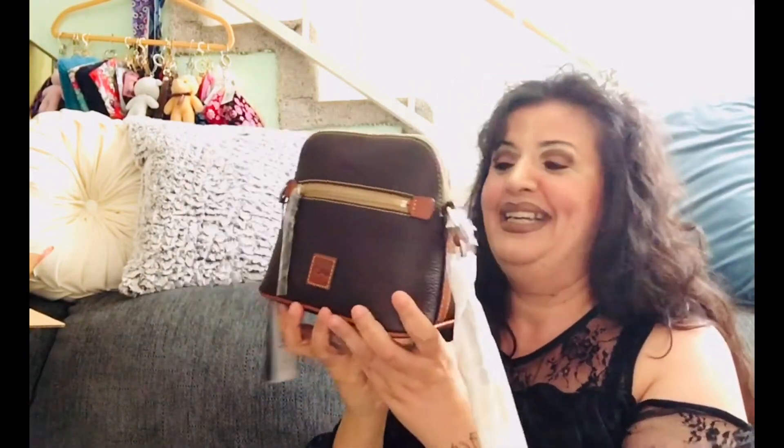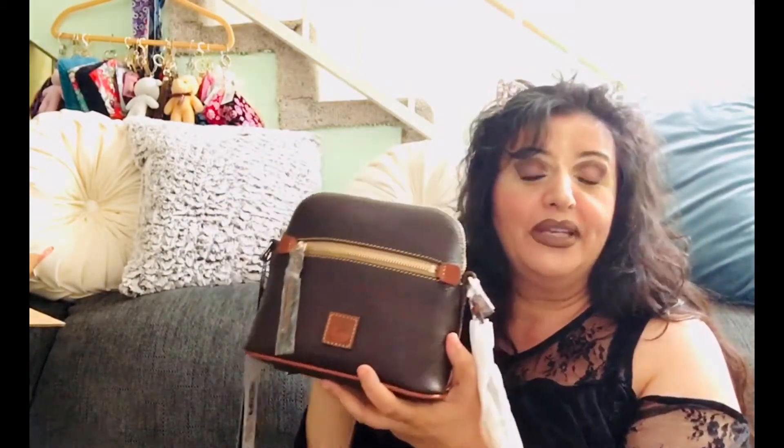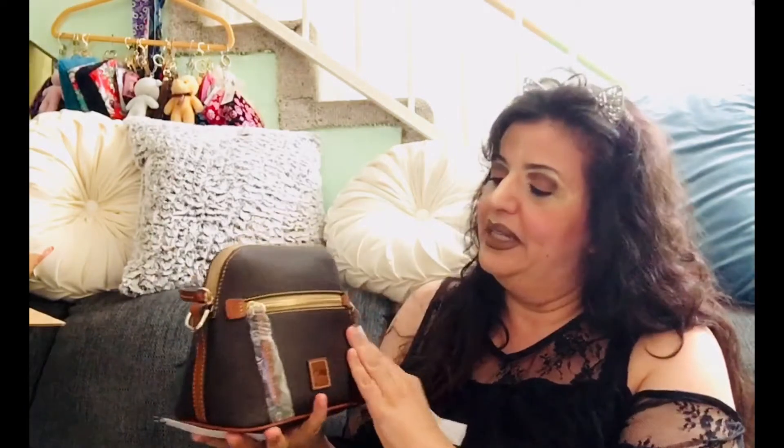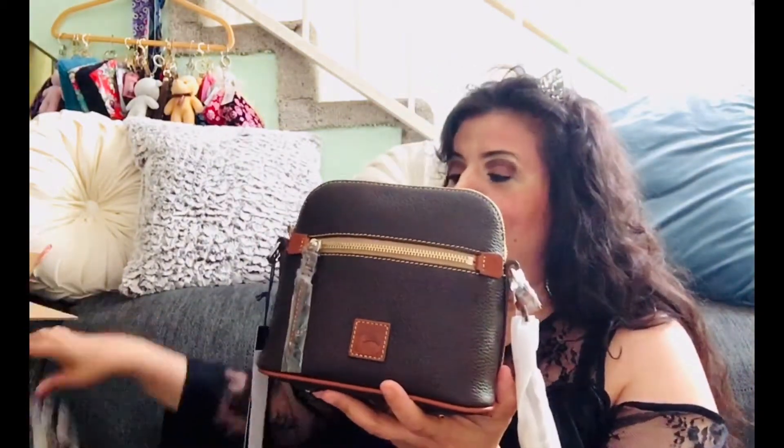Here she is — the one I chose. I thought I'd have a little fun with it and get something neutral so I can use it as a grab-and-go purse, because it is so small it would probably fit in the bag I'm using now.